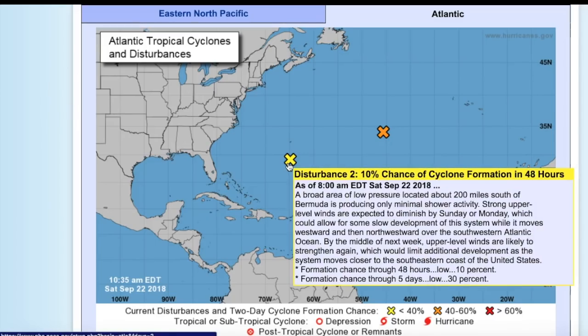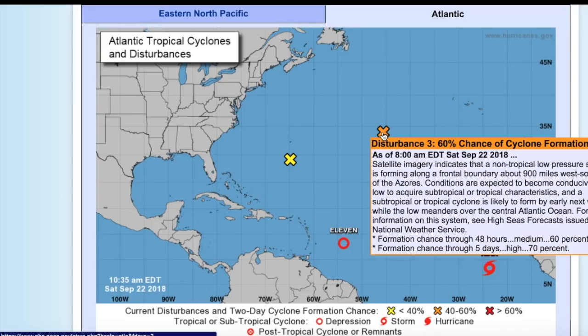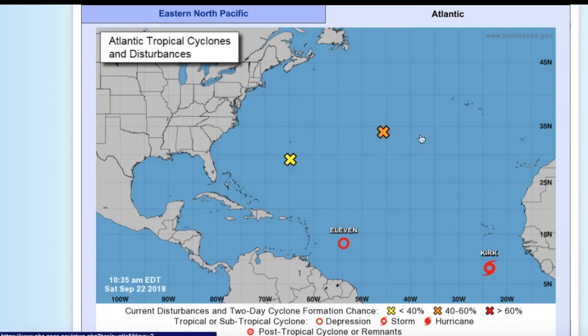This is Invest 92L with a 10% chance of formation in the next 48 hours and 30% in the next five days. This will eventually progress westward and may approach the Carolinas, which they obviously don't need right now. This other disturbance, not yet tagged as an invest, has a 60% chance of development in the next 48 hours and a high chance of 70% in the next five days, and will likely meander out in the open Atlantic.